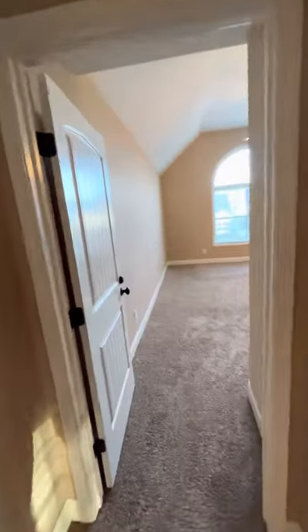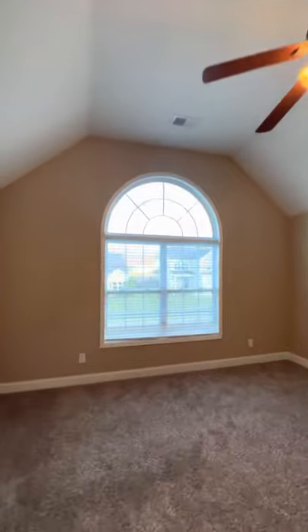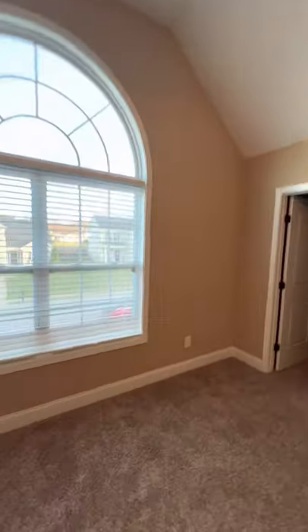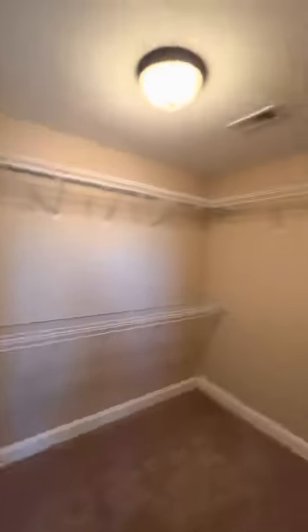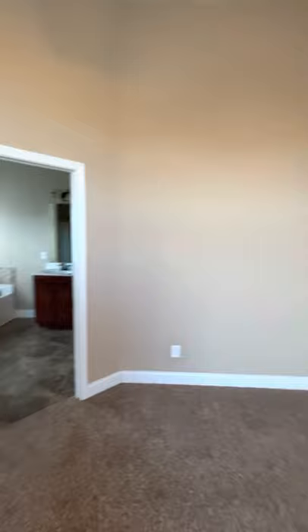Carpet's in good shape, I don't see any stains, there's no dog smell or anything like that. This is actually the master — not the bonus room, my bad. Big closet, really good size closet actually. You've got the vaulted ceilings which really opens it up. Huge window out the front so a bunch of natural light coming in. Paint's great, carpet's good.